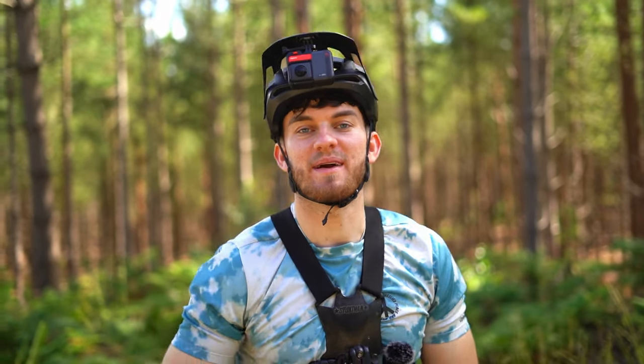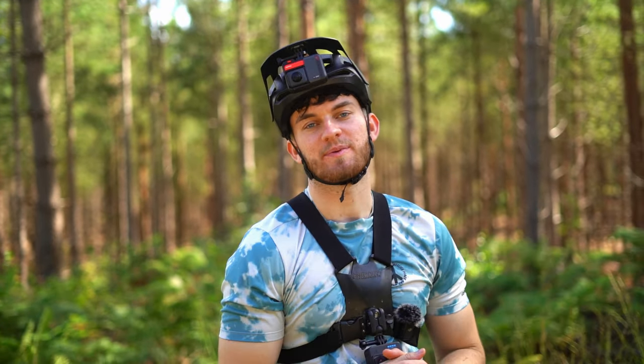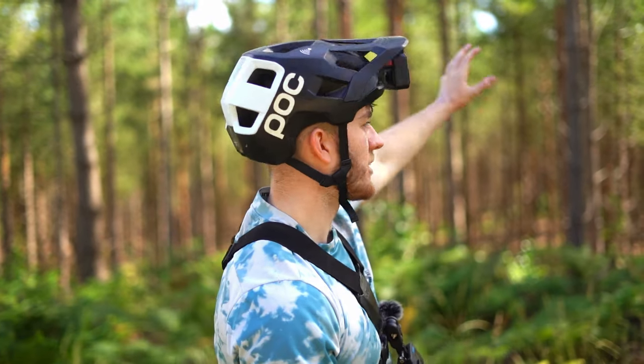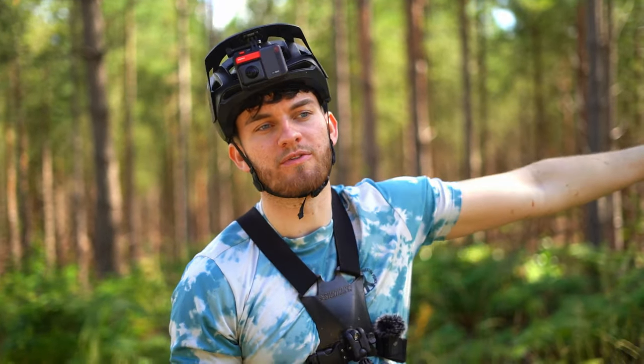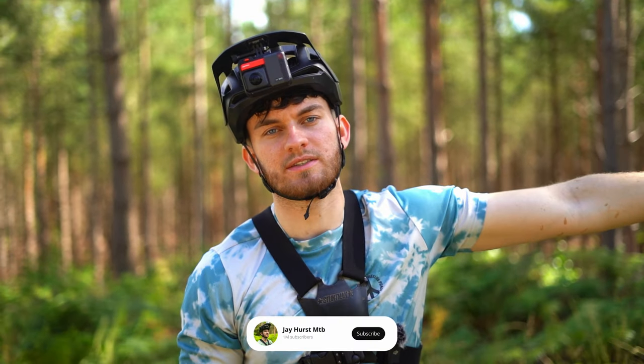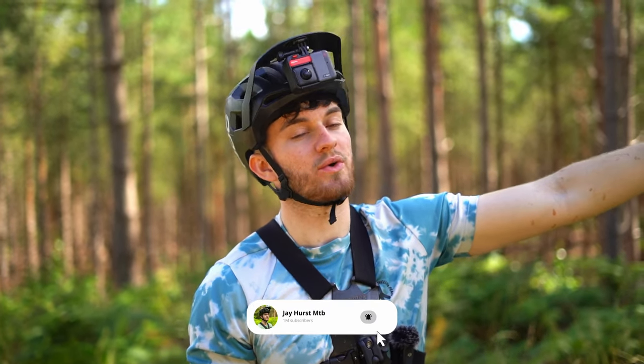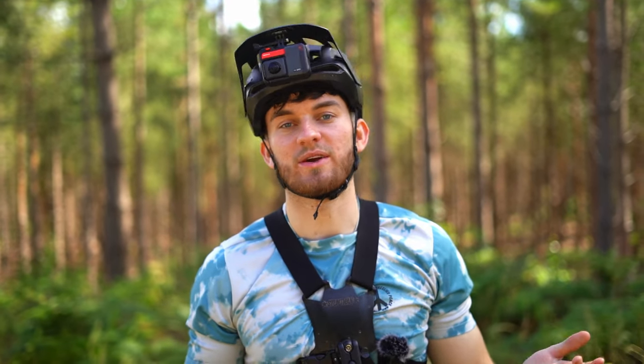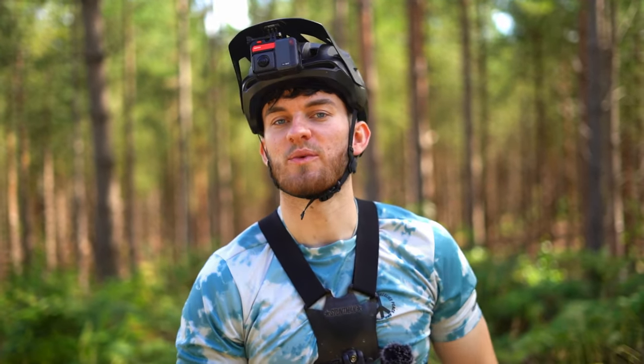What is up everyone, today we are in Swinley Forest. It's been a while since we've been here but we decided to come back because this whole area behind me — the downhill area — is super fun. Quite a lot of it has been resurfaced and there's a good variety of trails here. What we've noticed is that the trails have actually been signposted, so they are now what we would say official trails, and we're going to show you them all and show you how fun they are.